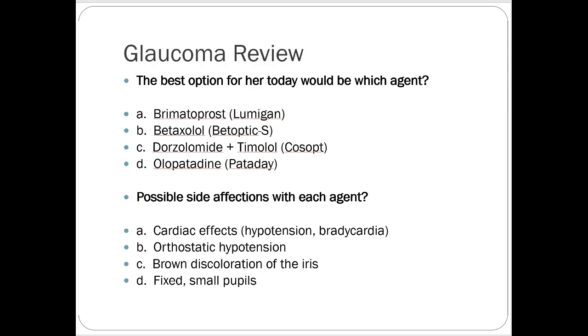The second option would be a beta blocker. For her, I didn't tell you anything about eye color, but I gave you cardiac history — that's a red flag for the beta blocker. So I'd push towards a prostaglandin. The prostaglandin is option A — it ends in 'prost,' not too hard. Once you get the suffixes down, all the drugs in the class work the same. Beta blockers all end in LOL, so that's another easy one to recognize.